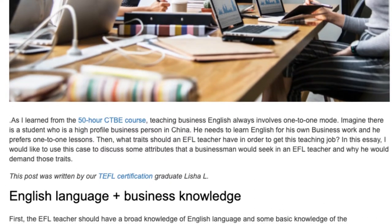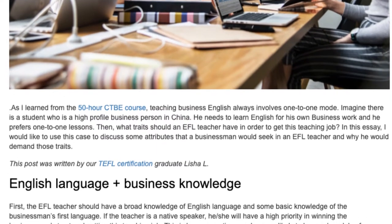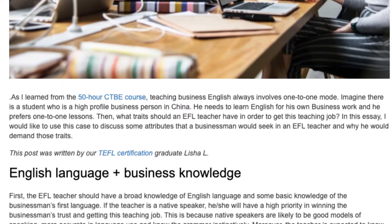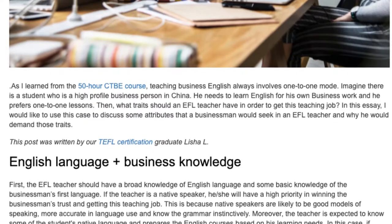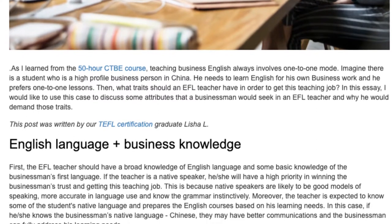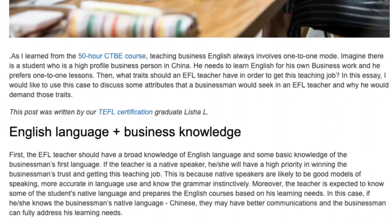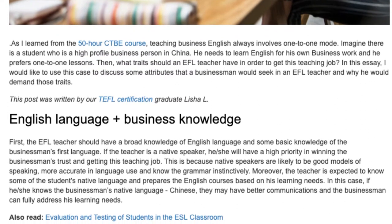English Language Plus Business Knowledge. First, the EFL teacher should have a broad knowledge of English language and some basic knowledge of the businessman's first language. If the teacher is a native speaker, he or she will have a high priority in winning the businessman's trust and getting this teaching job. This is because native speakers are likely to be good models of speaking, more accurate in language use, and know the grammar instinctively.